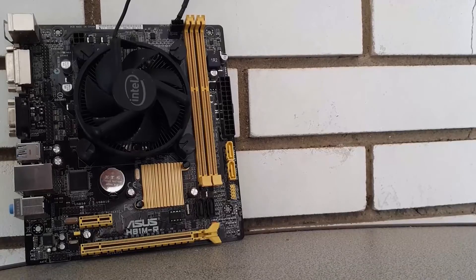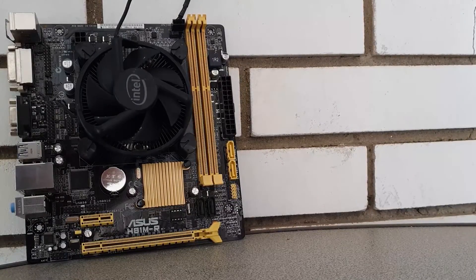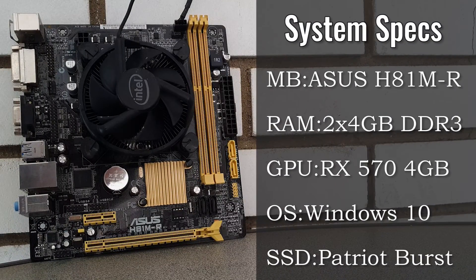To ensure that the CPU isn't held back by any component, I will be pairing it with an RX 570 alongside 2x4GB of DDR3 RAM. For cooling the CPU, I used an LGA1200 stock cooler, which is usable with all of the 1150 sockets available. At least something good from Intel regarding a CPU socket, not to mention them changing it every 2 years.